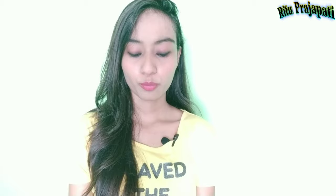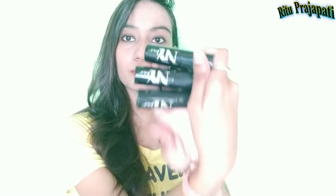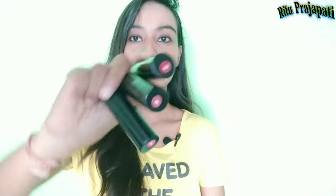So, this lipstick I am going to show you — it is these three lipsticks. This is NYB lipstick. You all see, NYB lipstick shade number — I am going to tell you. These three lipsticks I am going to show you. How are they? I will tell you about it and I will tell you about the price.